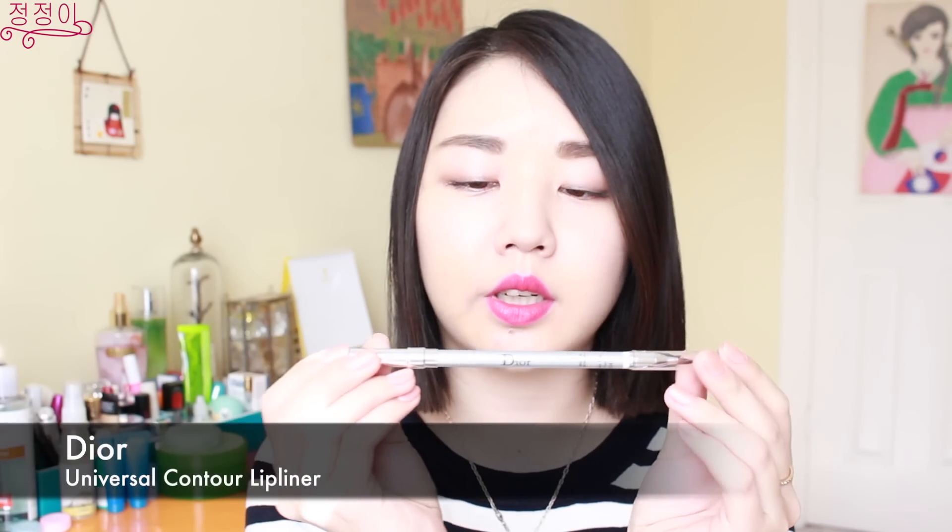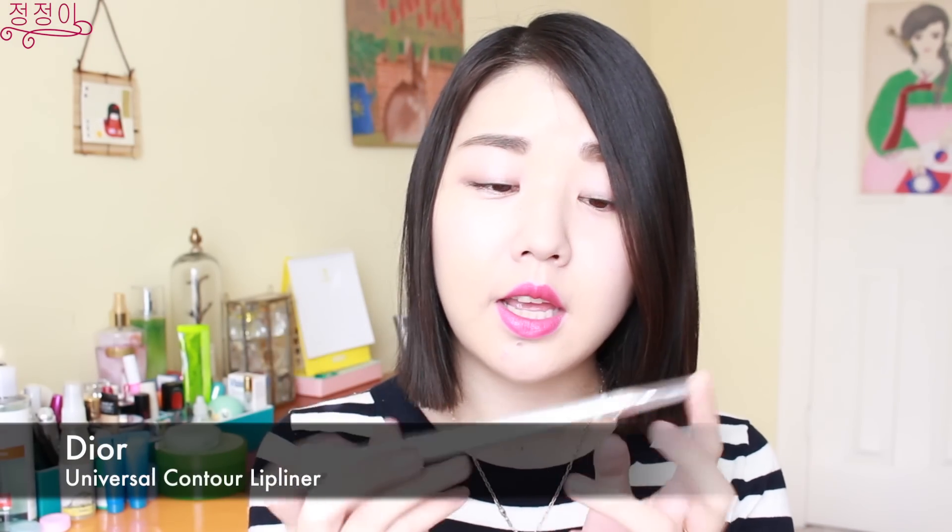Next I bought this Dior universal lip pencil. I think I used it once or twice. When I tried it in the store I really liked it, but when I got home I was kind of disappointed — maybe because my lips were dry. It is a transparent color, so there's no color to it at all. You basically outline your lips and it prevents your lipstick or lip tint from smearing out of the edges. It also comes with a lip brush.